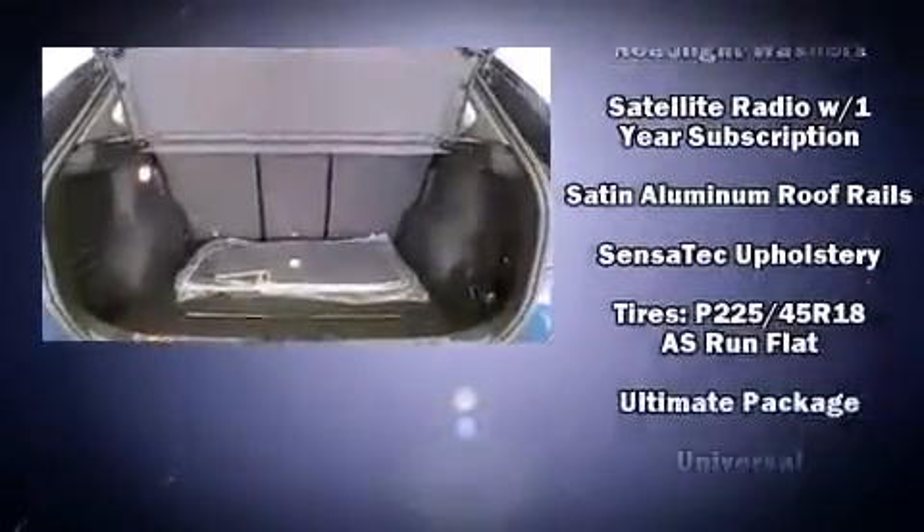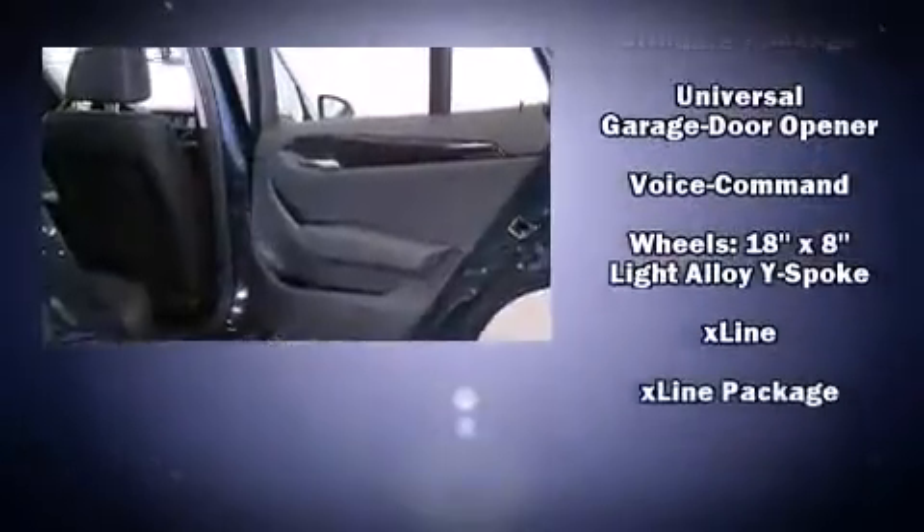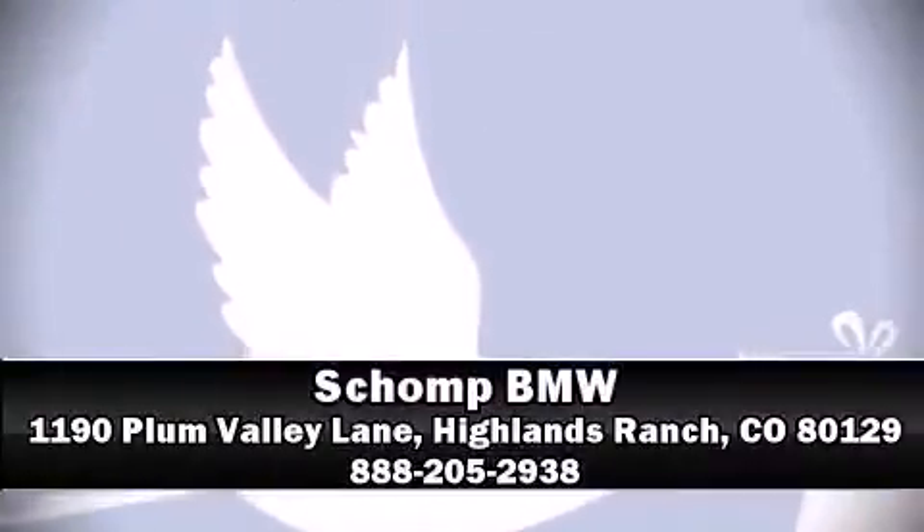Additional safety features include anti-whiplash front head restraints, a panic alarm, an emergency communication system, and four-wheel disc brakes with ABS. Our team is professional and we offer a no-pressure environment — call now to schedule a test drive.